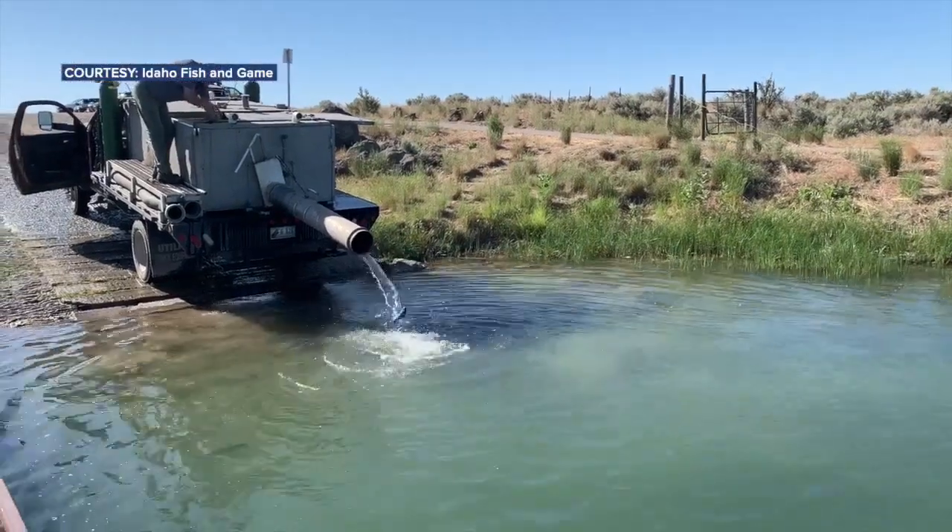Just be familiar with the regulations, make sure you have your license, and go out and have fun and try to catch some fish. Bella Bright, Idaho News 6.